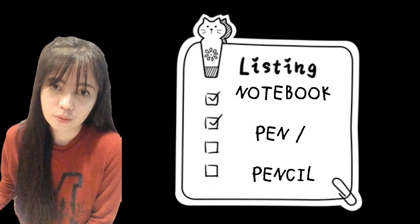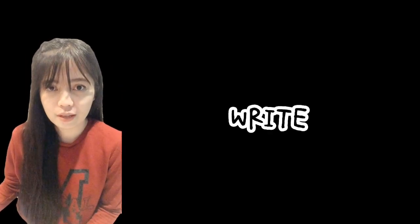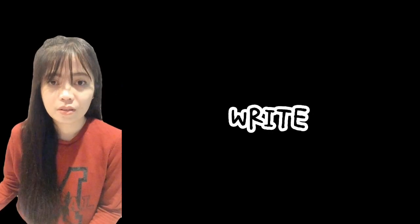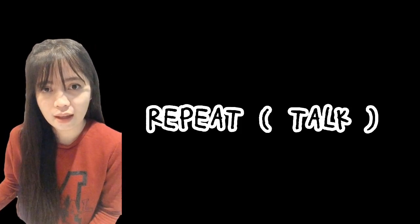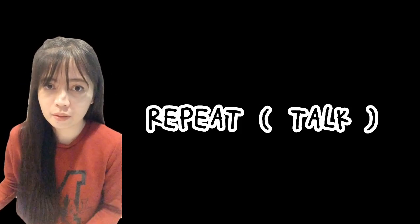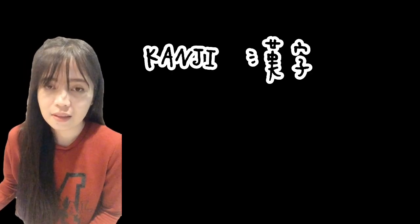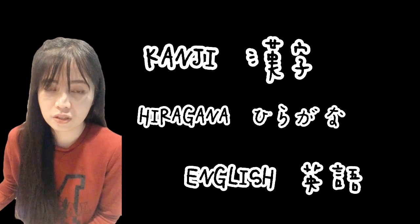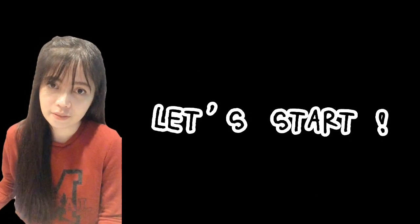Before we start the review, I want you to get a pen and a notebook because I want you to write down all the words that we will be studying today. I also want you to repeat the words after me, because I am going to read the words in kanji writing and in hiragana writing, and then the English part of it. If you are already ready, let's start the review.